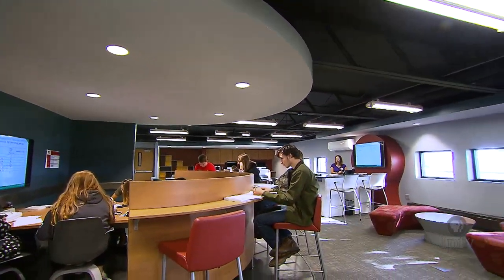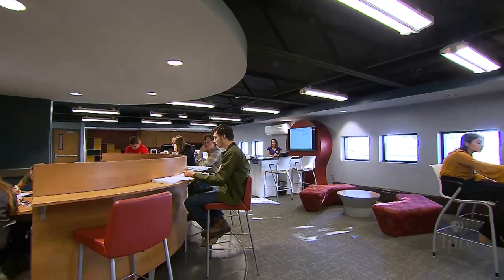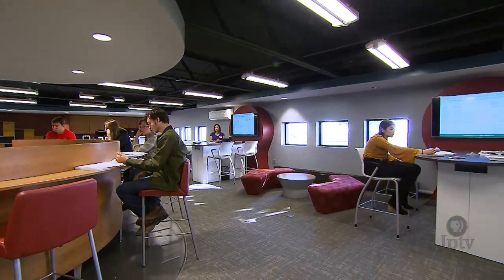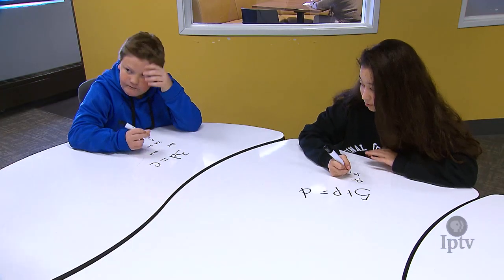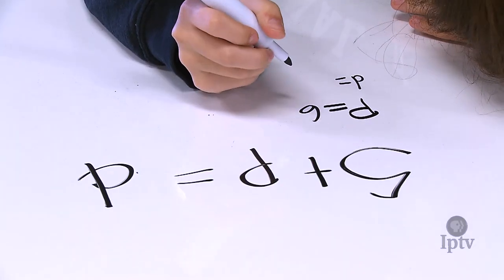We have our one main classroom called our 21st century classroom. When you first walk in, you're going to notice whiteboard walls — we call those the idea walls — that you can actually write on just like a whiteboard. Our tables are movable for different configurations, and they're also made of whiteboard material on the surfaces.